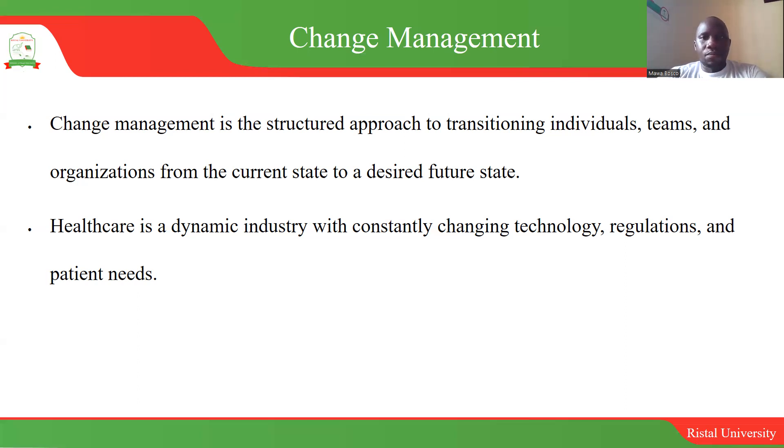What usually happens is that in a healthcare organization, you have a lot of things happening. It could be that there are new medical forms that have been introduced, or maybe the management is introducing electronic medical record systems. So these are some of the initiatives that can really happen in a healthcare organization.